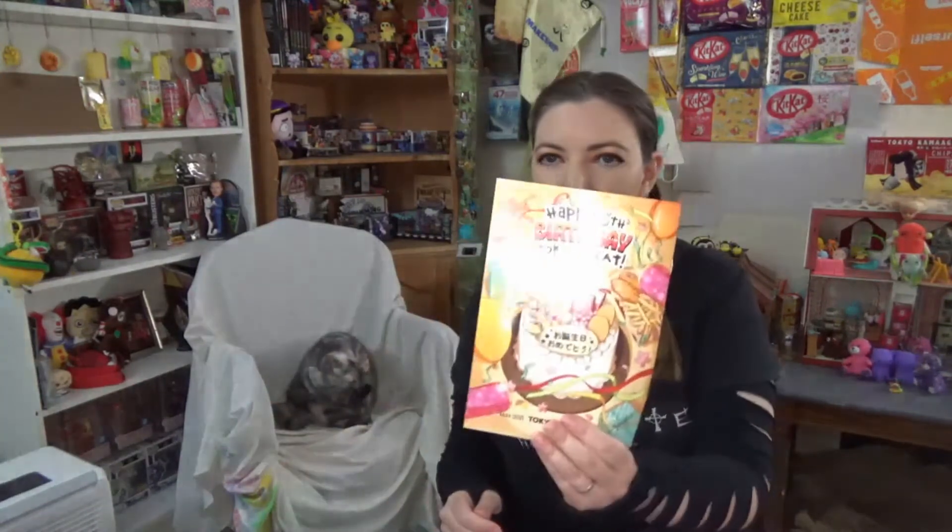So, the boxes that I unbox are something called Bokksu — that's the name of the box, I didn't name it — something called Sakura Co., and something called Tokyo Treat.